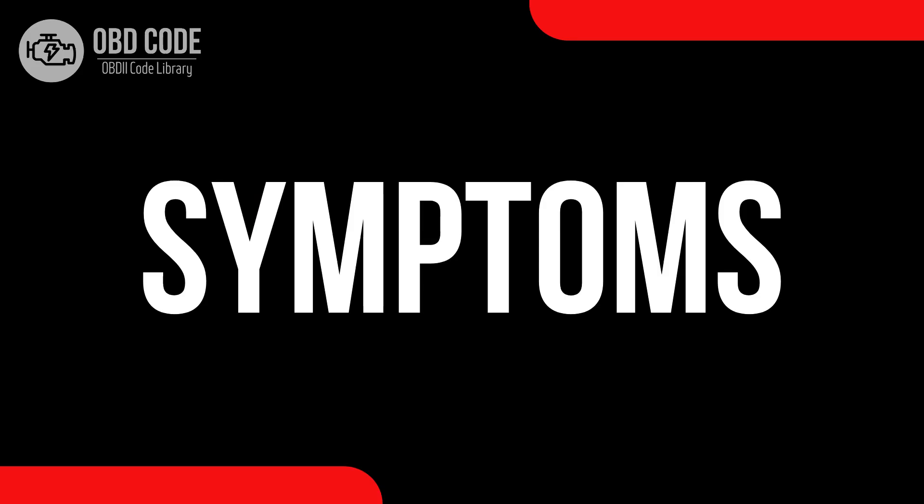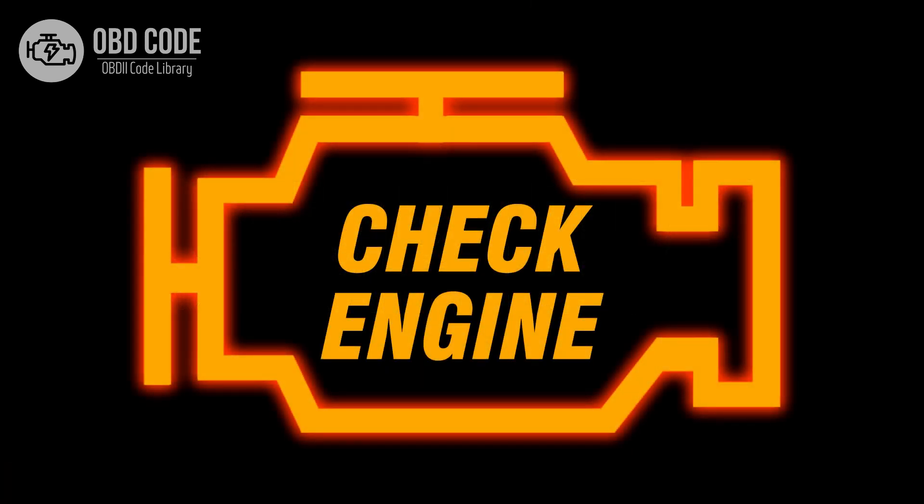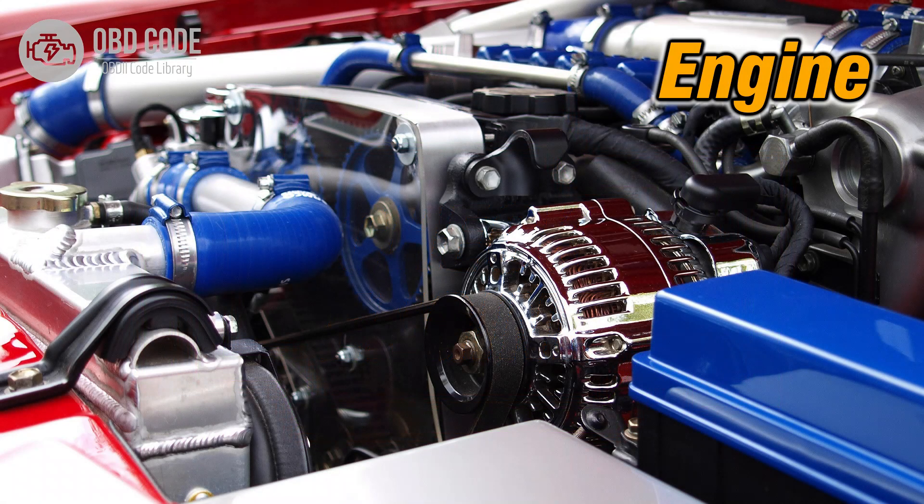Code symptoms P0336. 1. Illuminated check engine or service engine soon light on the dashboard. 2. Possible issues with engine starting or performance.